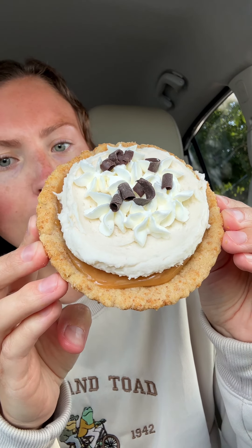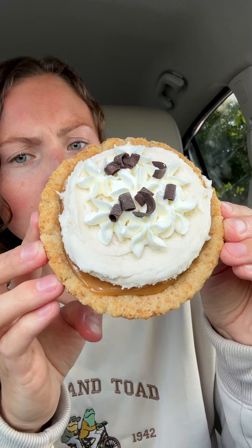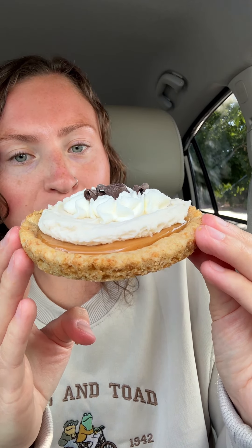So this is a buttery graham pie cookie topped with gooey caramel, swirled banana buttercream, peaks of whipped cream, and dark chocolate shavings.